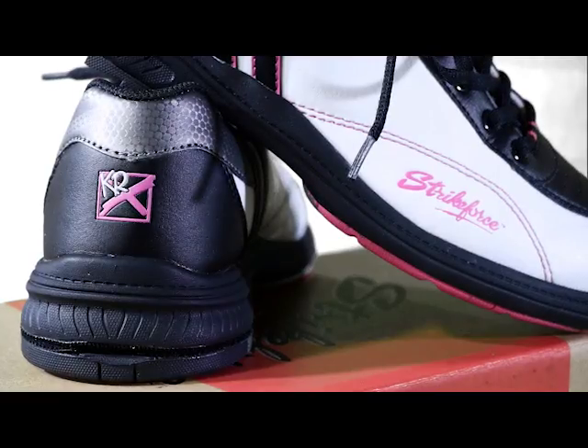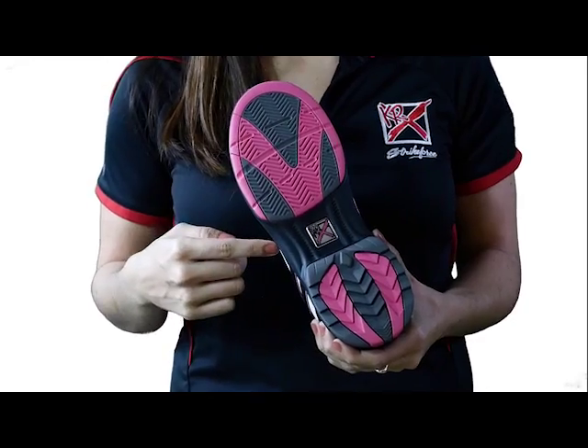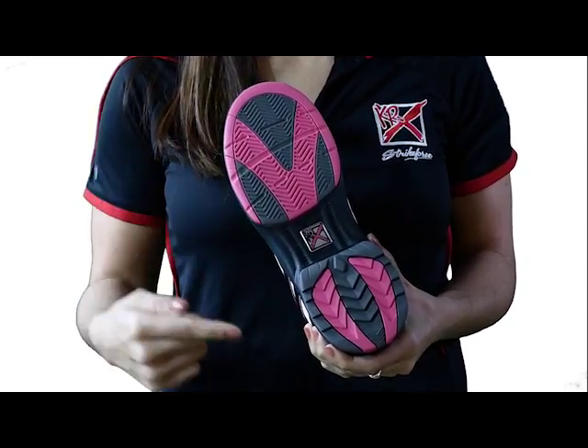The Star has interchangeable slide pads and heels on the left shoe only. It includes the interchangeable number 8 slide pad and interchangeable number 5 rubber heel. On the right foot, it has a T3 traction pad and a number 2 shark tooth heel.